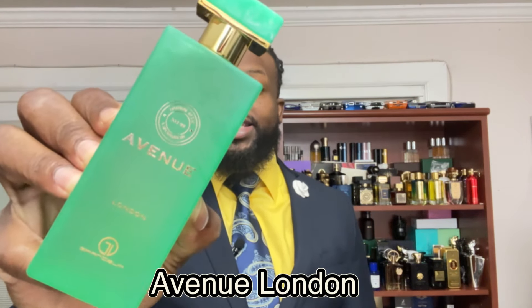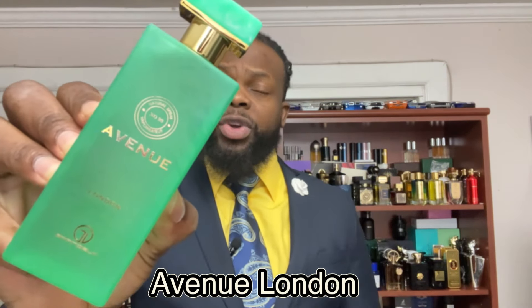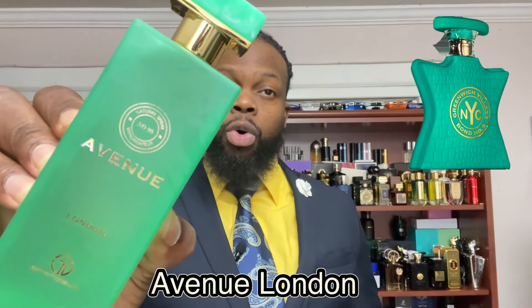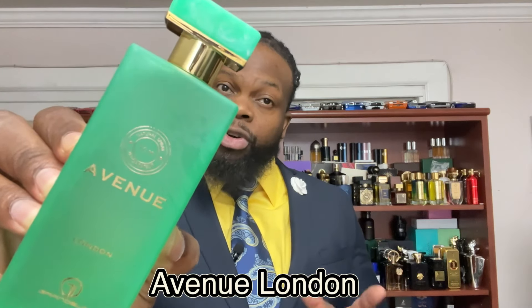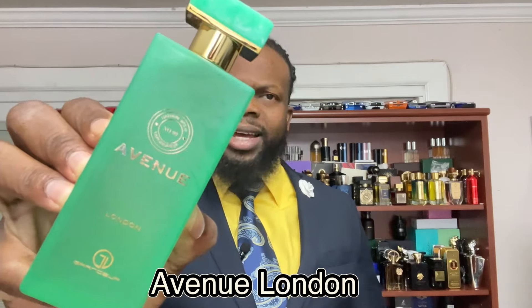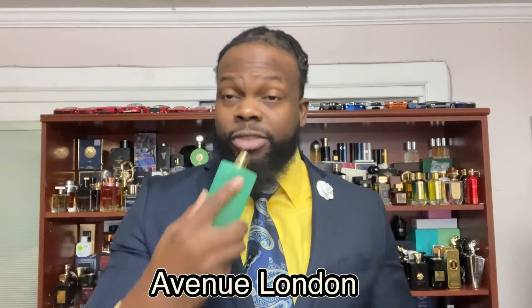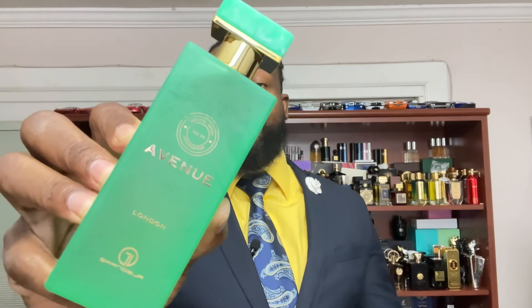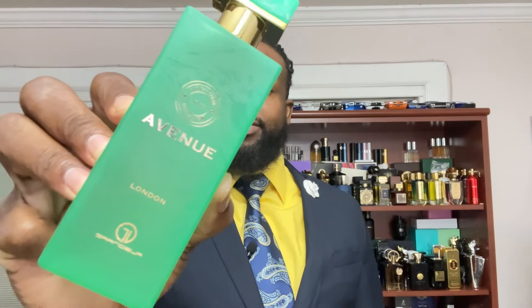The next fragrance is by Grindor Elite — check this one out. It's called Avenue London and it's a twist on Greenwich Village by Bond No. 9. It's like a fresher take — more citrusy, more floral, with a green aspect and a little less ambery. You have mandarin orange, lily, ambroxan, praline, vanilla, musk, and oak musk. It opens up fresh and fruity, you get floral notes and musk in the dry down. It's unisex — women can wear this too. A great green fragrance for summer by Grindor Elite.